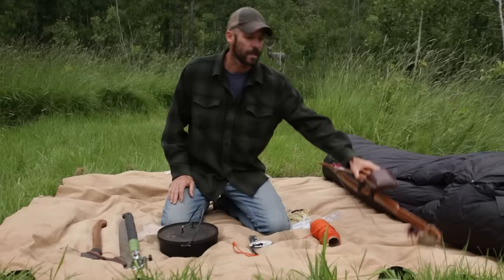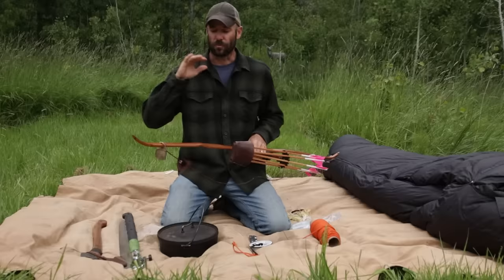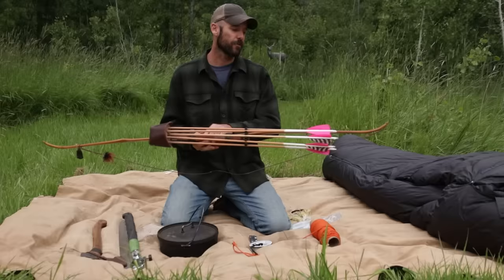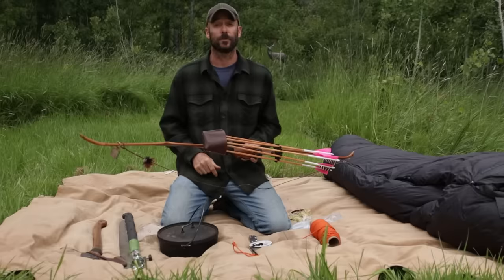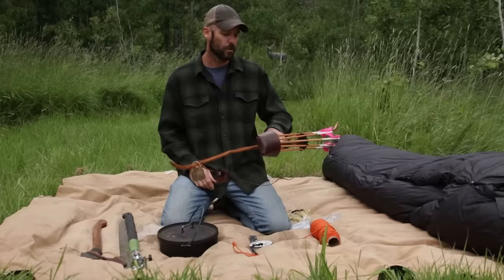Next is my bow and arrow. For those who know me, this is what I do — archery and bow hunting is my life. If there was any decent opportunity at big game where we were going, there's no way I'd go out there without a bow and arrow. In episode one I was able to shoot a grouse right off the bat, which was awesome. This is an Osage self bow that I made myself.